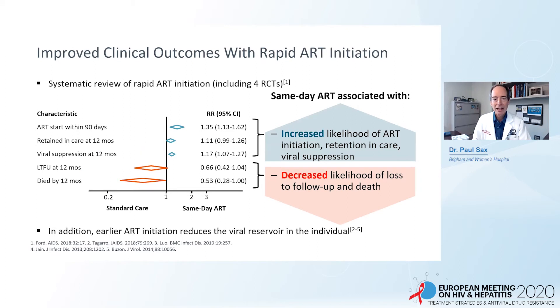Over 95% have at least one HIV RNA less than 200, and this is sustained years later — undoubtedly due to an increased use of integrase-based regimens. They have not had to make substantial changes based on any baseline laboratory tests that were not yet back when ART was initiated. A meta-analysis of randomized trials comparing immediate ART initiation to standard of care shows that the rapid-start group has an increased likelihood of ART initiation, retention in care, and viral suppression, as well as a decreased likelihood of loss to follow-up and, in some studies, a decreased risk of dying.